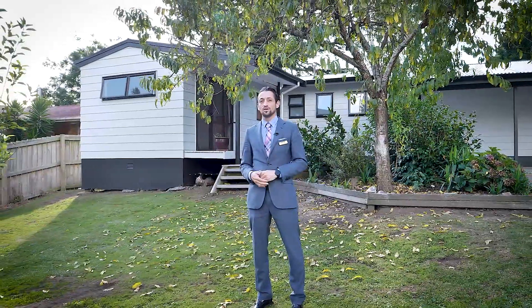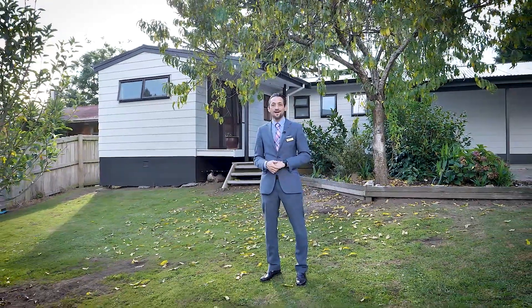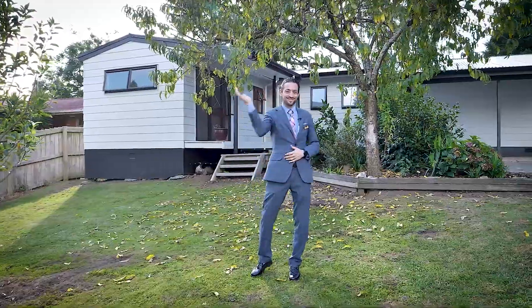I'm Nicholas Belloni from Eves Tauranga. Contact me for more information or meet me or one of my team at one of the open homes. Ciao!